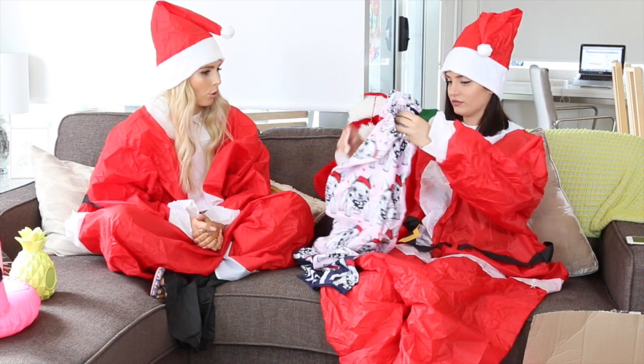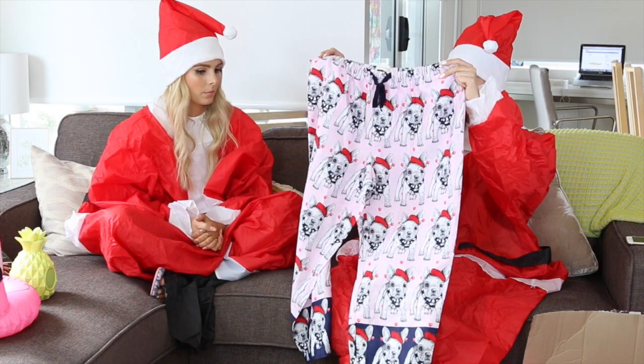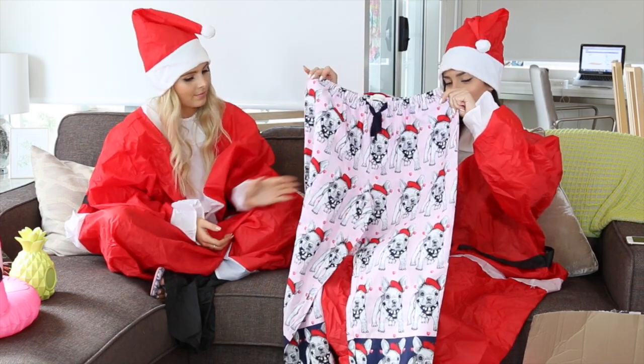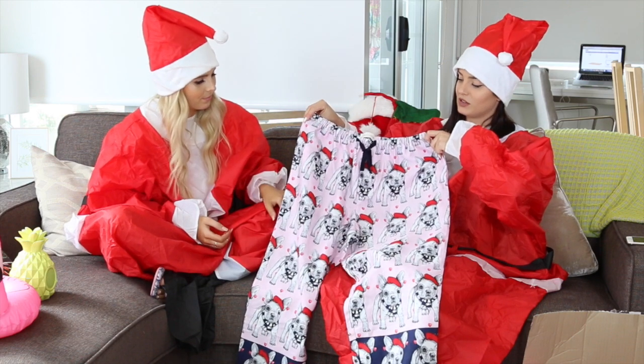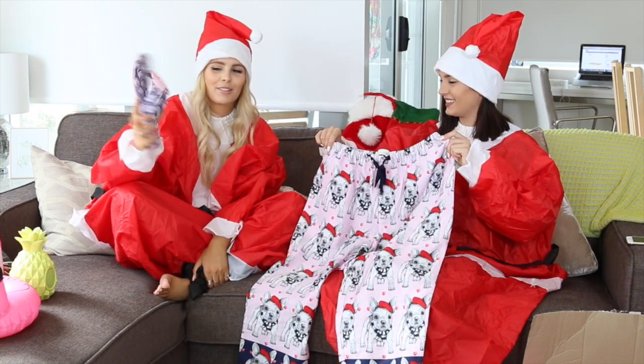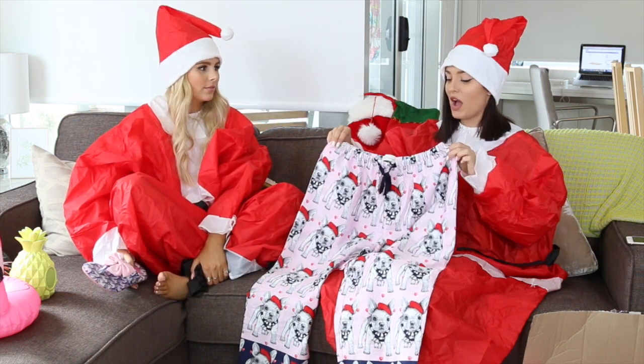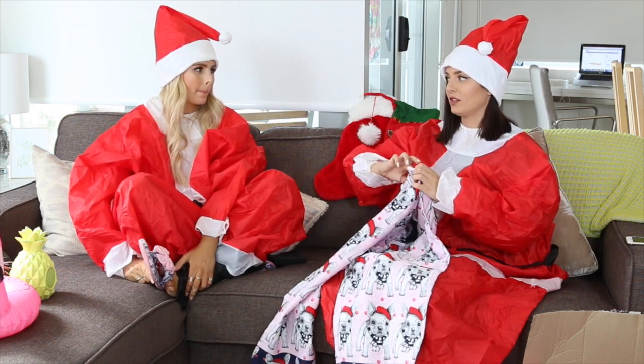These are quite cute — they're little pajama pants from Peter Alexander with little Frenchies on them. The Frenchie is wearing a French beret and a little striped tie around his neck. Super cute. Peter Alexander is a no-fail gift idea.